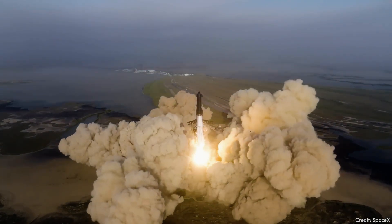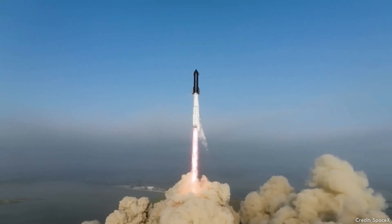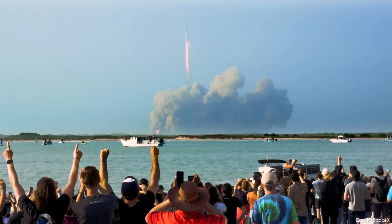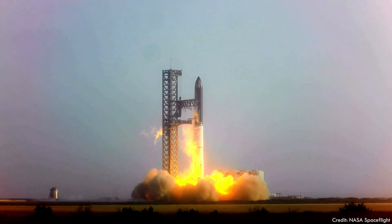On April 20, 2023, SpaceX launched its first orbital test of its Starship spacecraft from Boca Chica on the Gulf Coast of Texas. You probably saw this, if not live, at least in the stunning videos that followed. Thanks to NASA Spaceflight for giving me permission to use their footage in this video.